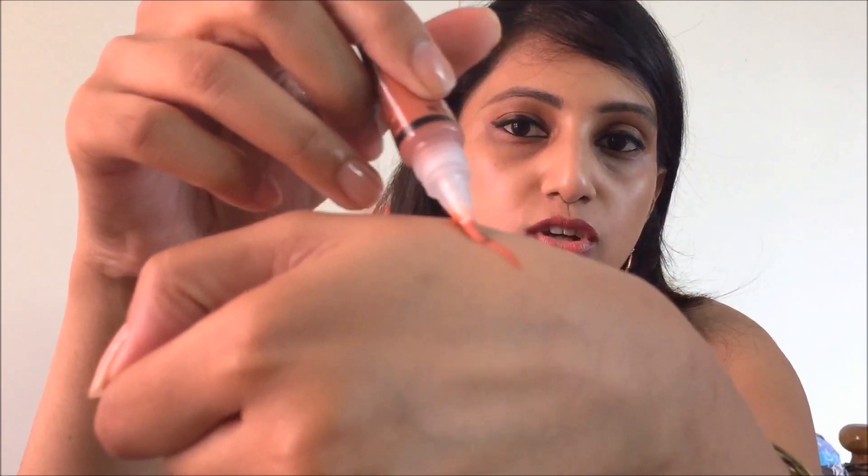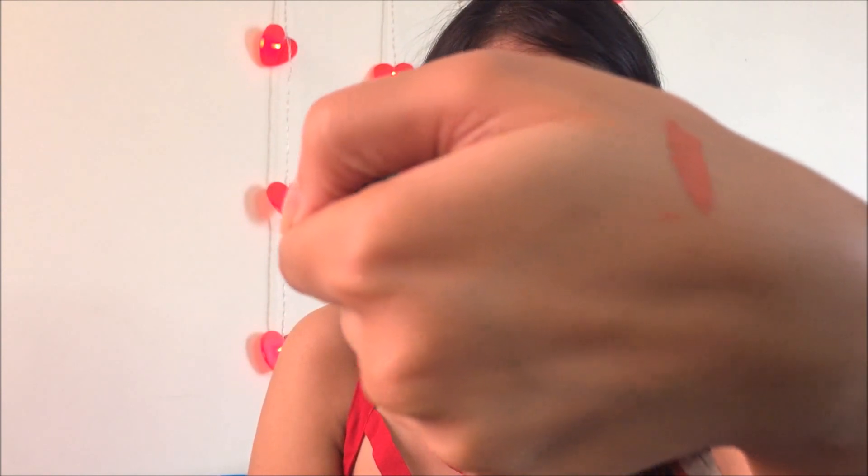I'll show you the swatches of each shade. This is the orange corrector — I got this to cut the darkness under my eyes and around my lips. You squeeze it out and you can see the product come out. This is the orange shade. I also have natural and creamy beige. The natural is a lighter shade than my skin tone — I can use it for highlighting. The creamy beige is exactly like my skin shade, so I'd use that to conceal darkness under my eyes and around my lips.